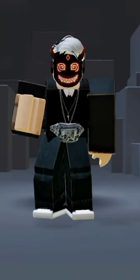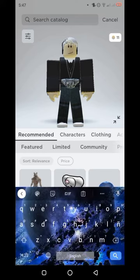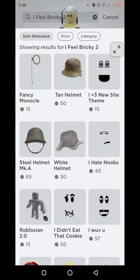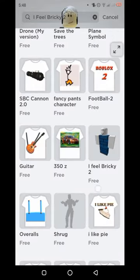Just follow what this video tells you. Go to the search bar and search 'I Feel Bricked Number 2'. Touch price and make it free, or you can just touch sort and select low to high. You can see the Roblox pants. Let's go buy the item.